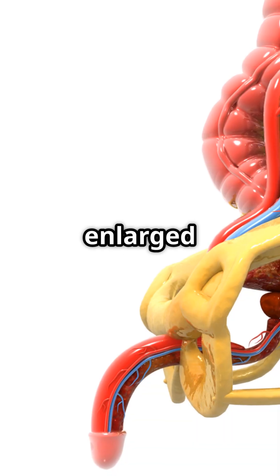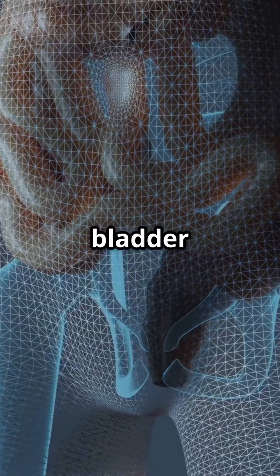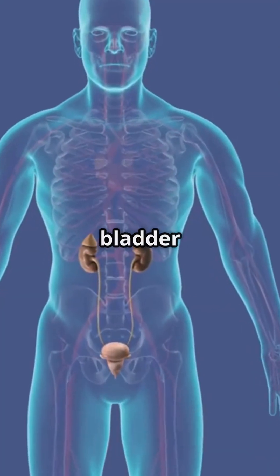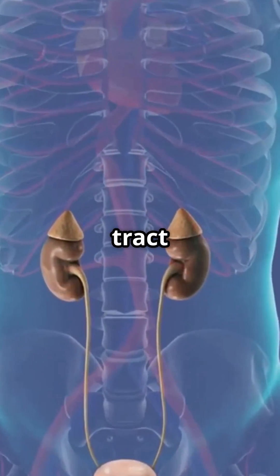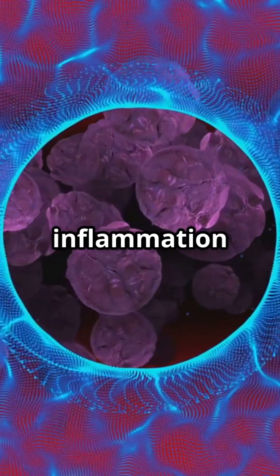This can happen due to an enlarged prostate in men, bladder diverticula — small pouches in the bladder wall — nerve damage that affects bladder control, urinary tract infections, foreign objects in the bladder like catheters, or bladder inflammation and damage.